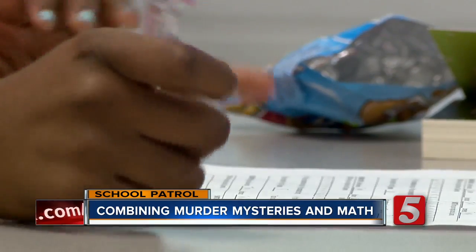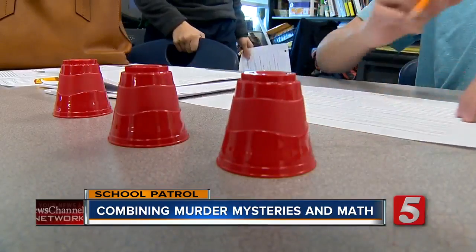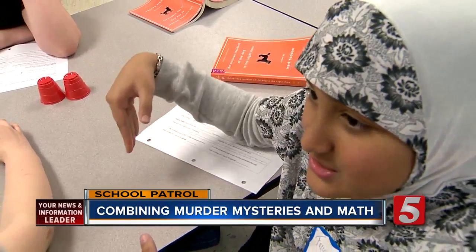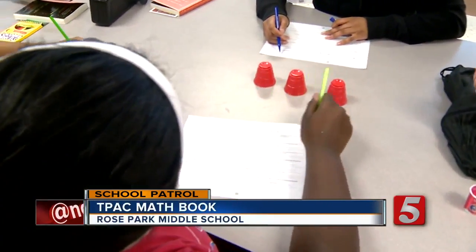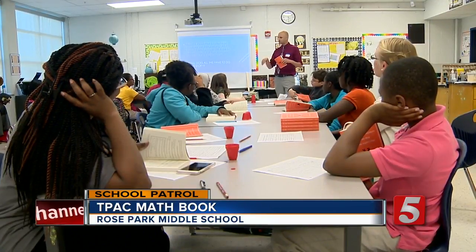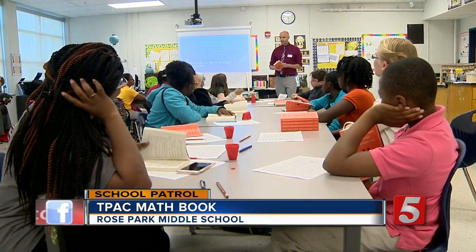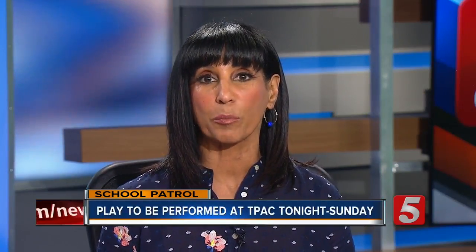School doesn't have to be mundane — the students were learning how to solve problems while having fun. The entire project was funded by a grant from the Tennessee Performing Arts Center, with the book also being presented as a play on the TPAC stage. Laughter and energy were contagious in the classroom. The Curious Incident of the Dog in the Night-Time is being performed at TPAC through Sunday, April 30th.